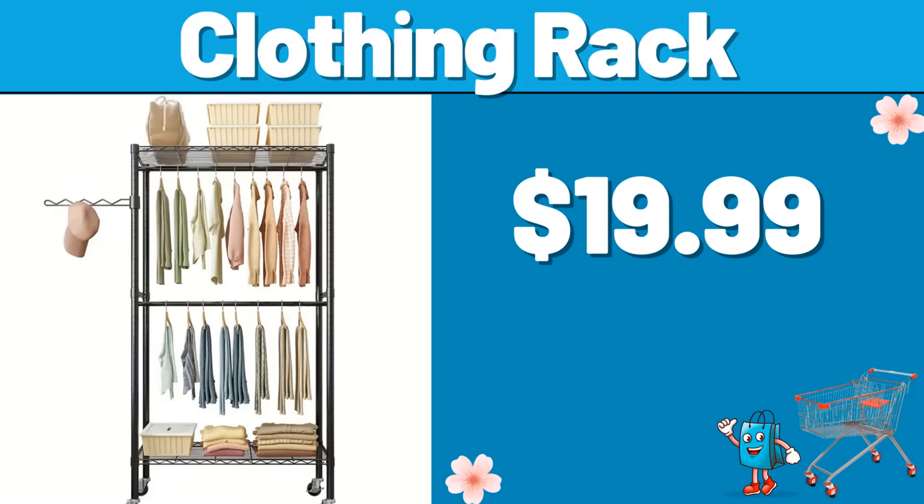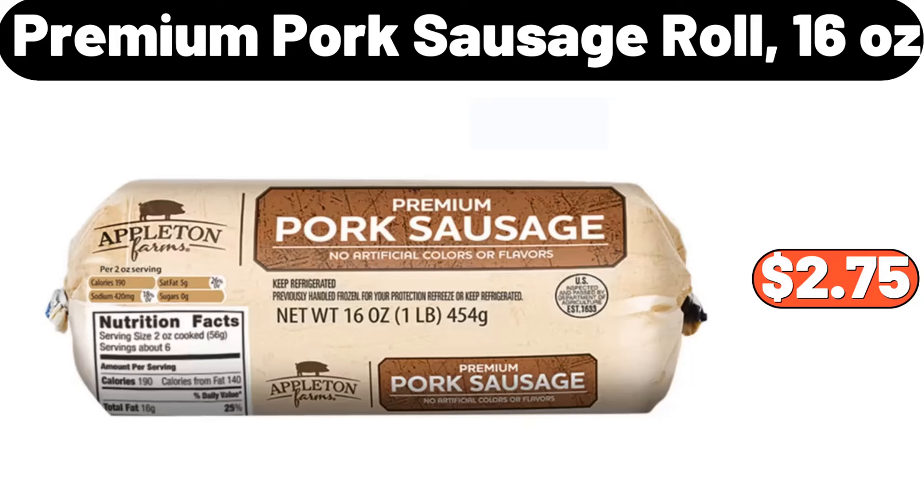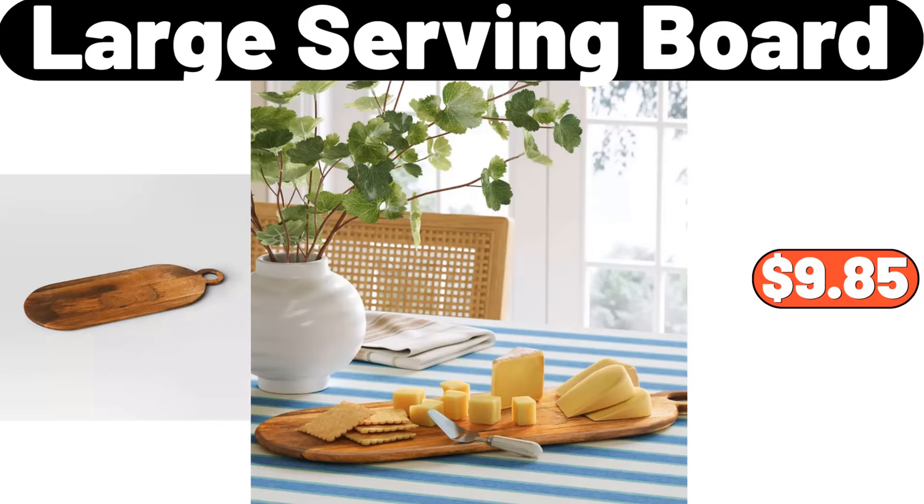Clothing rack, $19.99. Chicken egg basket, $11.95. Clear glass canisters set of four, $14.99. Premium pork sausage roll, 16 ounces, $2.75. Large serving board, $9.85. Wall mount storage box, $9.99.